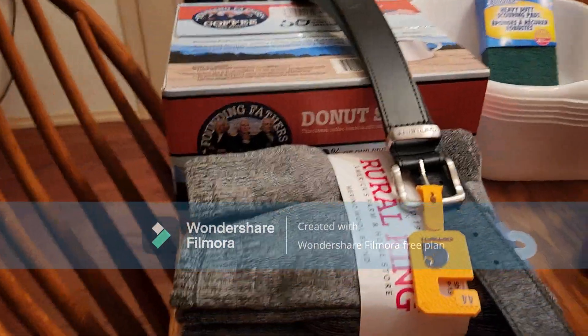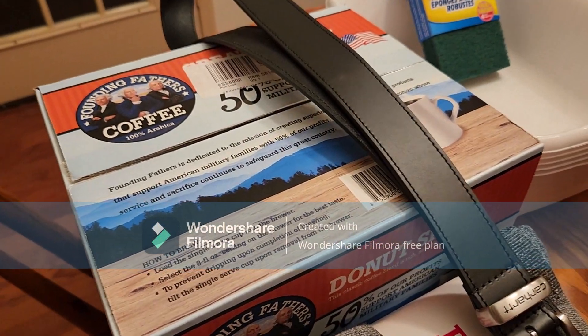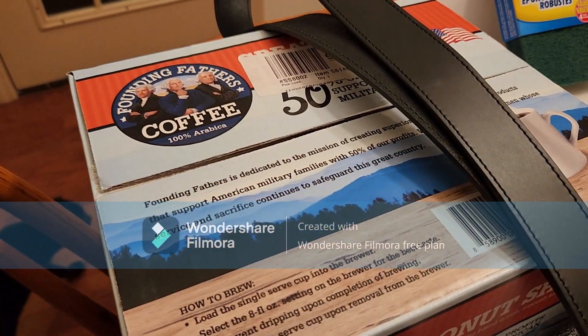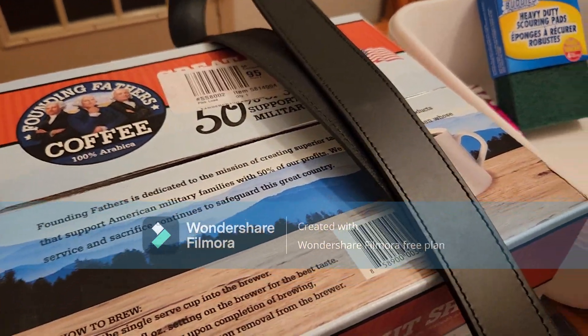At Rural King, Greybeard needed a brand new belt and some socks. And we love this American — or Founding Fathers — coffee where you get 80 K-cups for $19.99. Quite the deal.